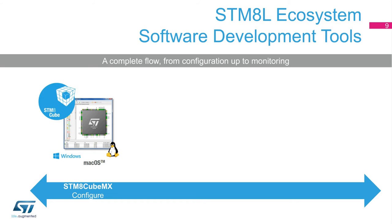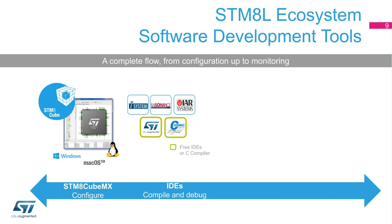An STM-8L microcontroller must be programmed, so an integrated development environment is required to compile and debug an application. STM-8L users can choose from the portfolio of ST partners like Cosmic, IAR, iSystem, or Raisinance, or can simply use the STVD IDE available for free from ST. This free IDE can be easily complemented with the Cosmic C compiler, which is also completely free for any STM-8 MCU.